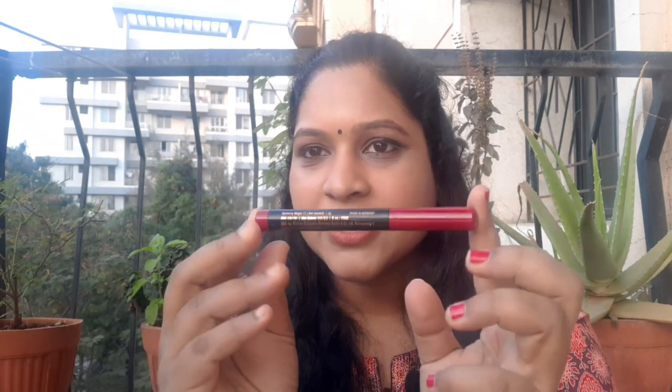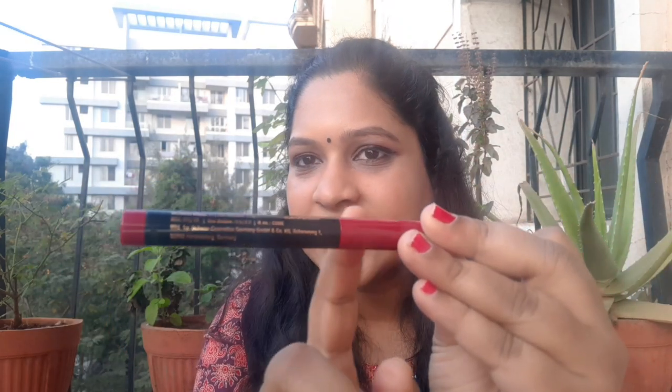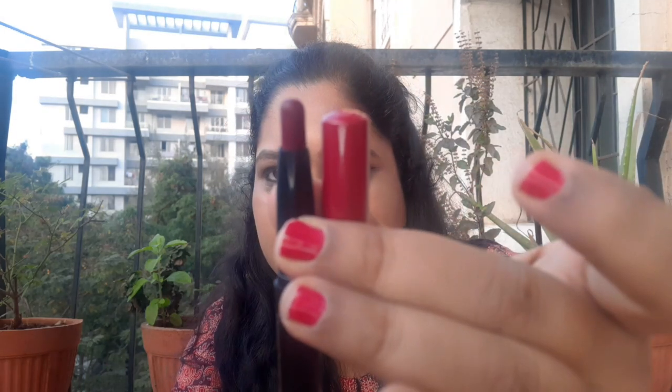This is the Faces Canada Lip Crayon. This is the color and shades. This is the retractable pencil format. This is the lipstick.